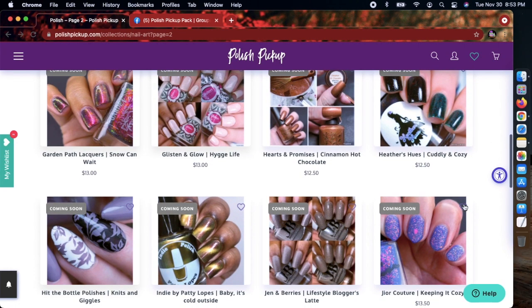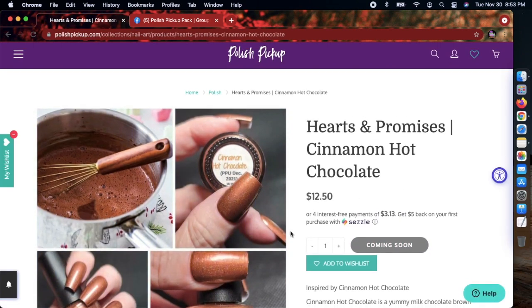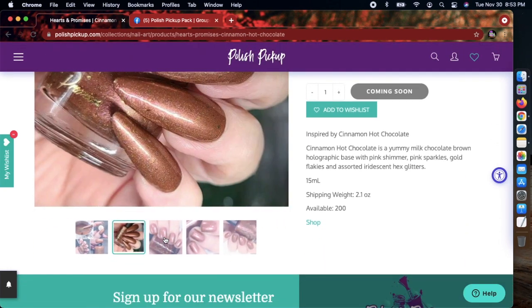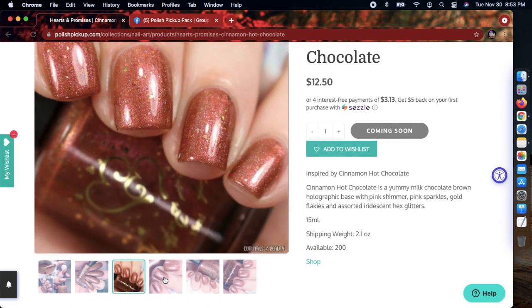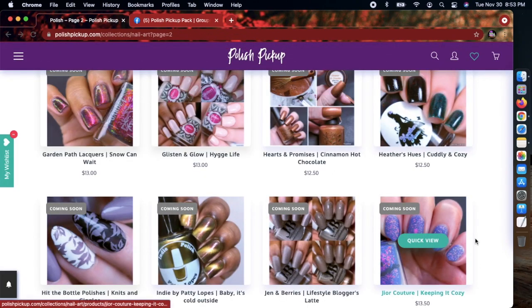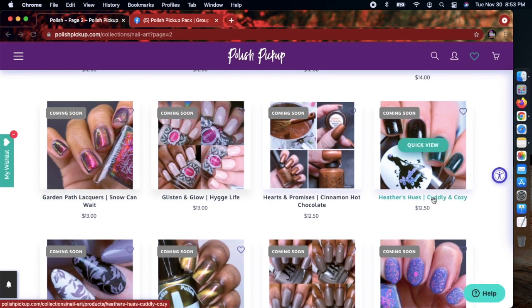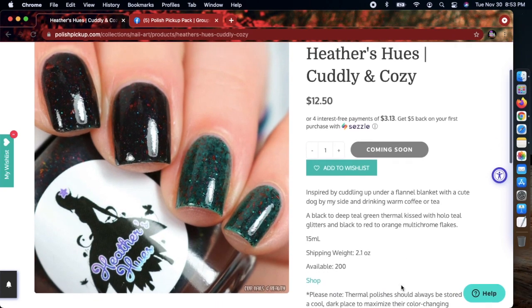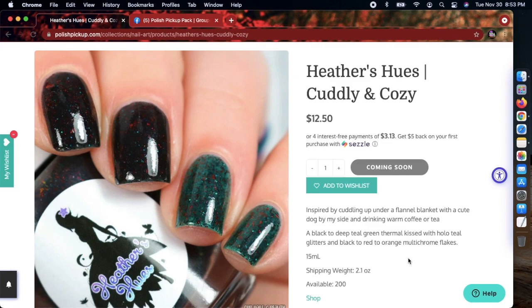This Hearts and Promises 'Cinnamon Hot Chocolate' — I like the brown tones, and I love doing holiday manicures. But this has the lowest cap I've seen so far, only 200. I'm not gonna add it since I already have chocolatey browns. Now this one — 'Cuddly and Cozy' by Heather's Hughes — has a pretty low cap of 200 as well. And this is a thermal.